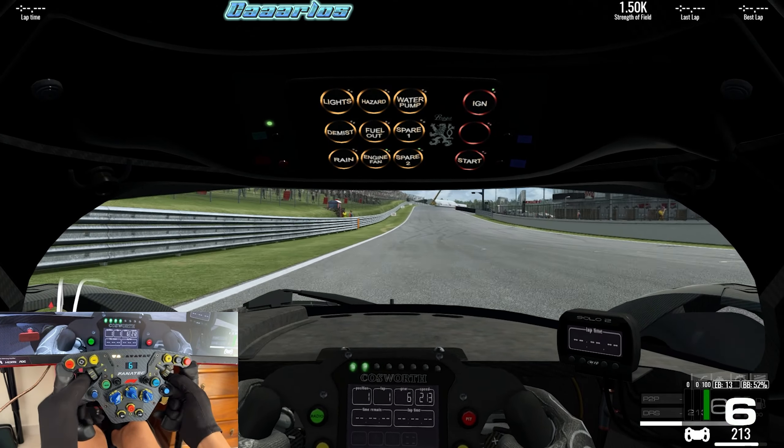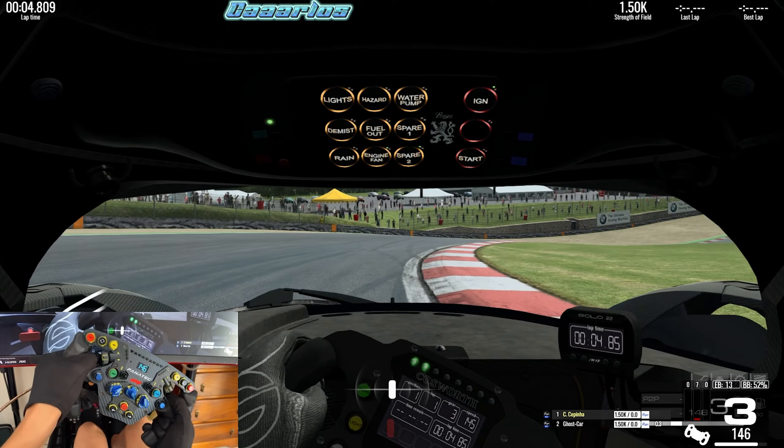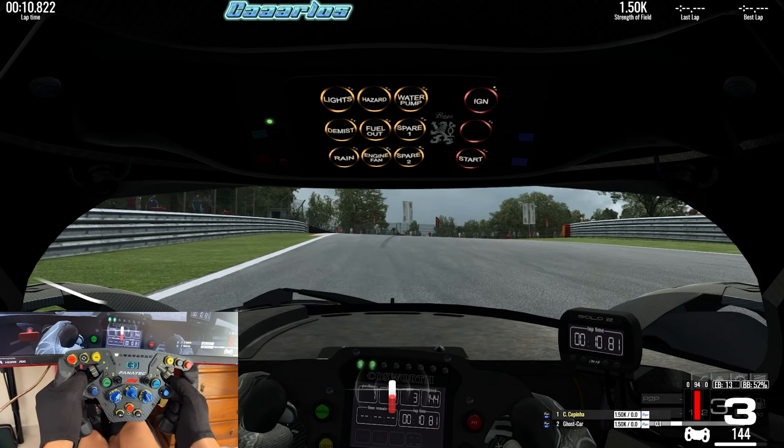For the past few days I've been enjoying having all the free content available without having to pay 100 euros, almost, because it is that time of the year where RaceRoom lets you use any car and any track.